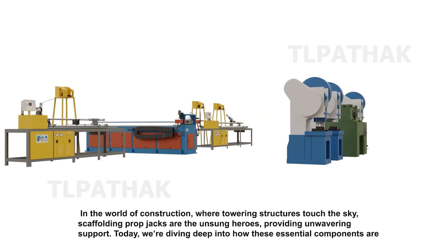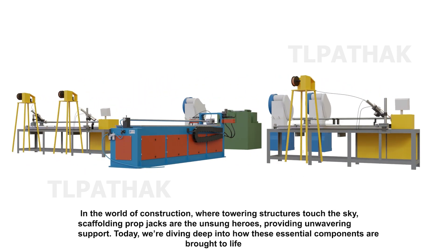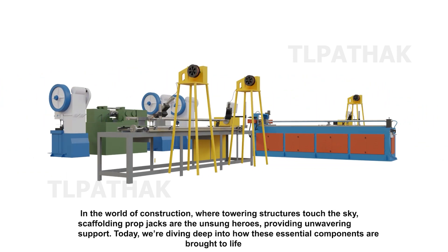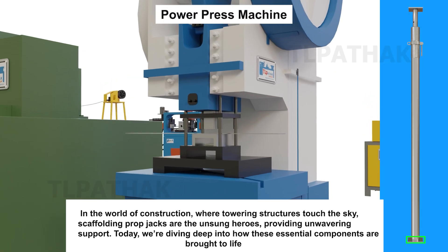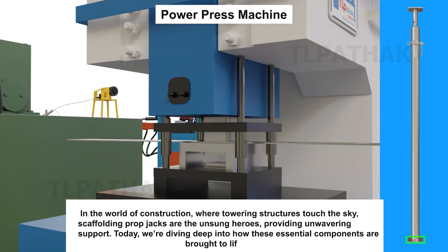In the world of construction, where towering structures touch the sky, scaffolding prop jacks are the unsung heroes, providing unwavering support. Today, we're diving deep into how these essential components are brought to life.